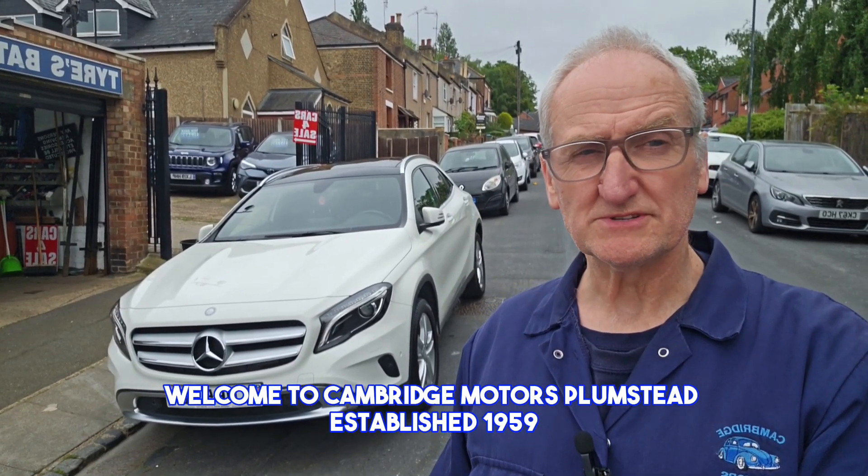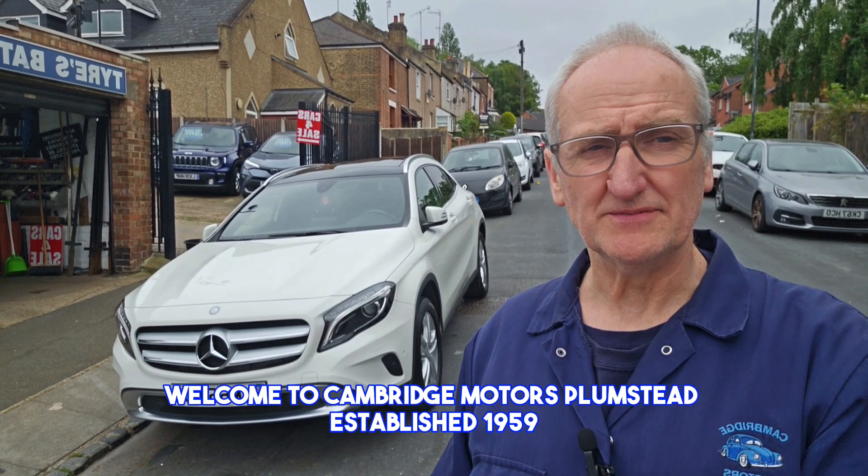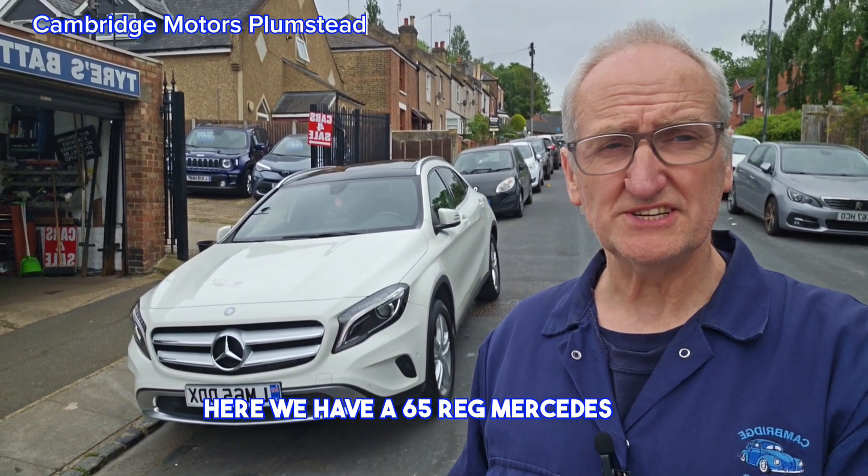Welcome to Cambridge Motors Plumstead, established 1959. Here we have a 65 reg Mercedes GLA.